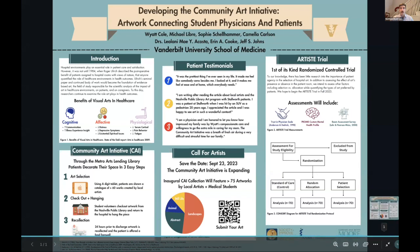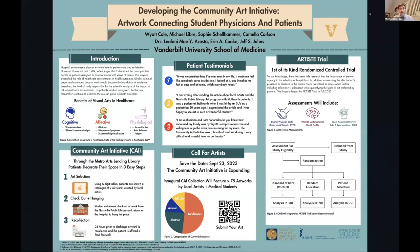I'm going to be talking about the Community Art Initiative, which is a program that I and some fellow medical students have been working on for the past year.